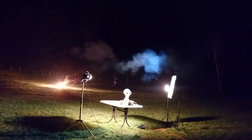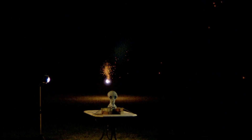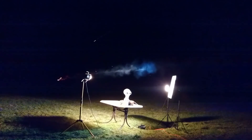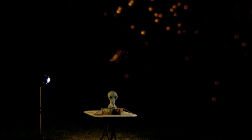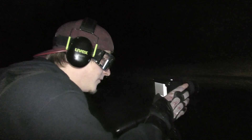Oh baby! Oh man — too high. No way. Too high, too high — I am too high.